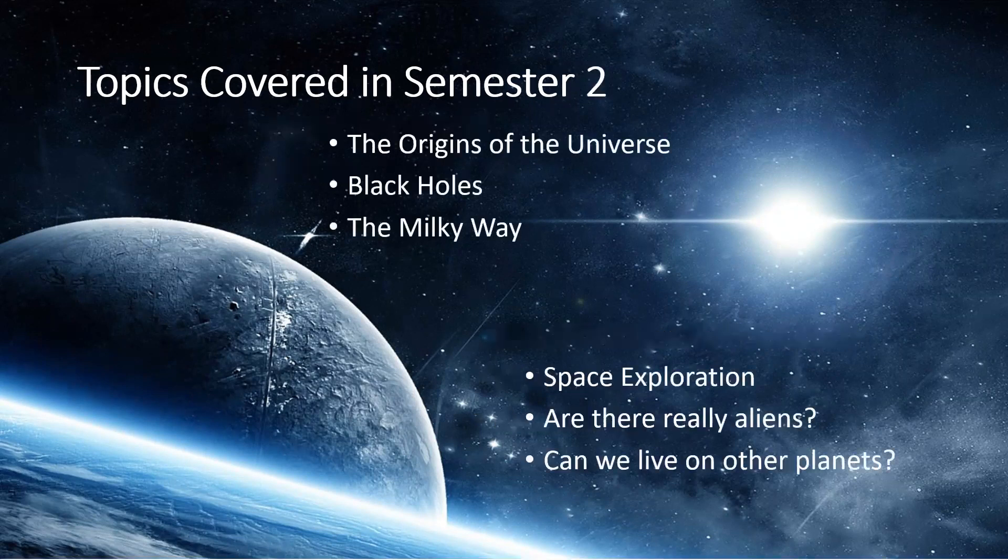In second semester we get a little broader. We cover the origins of the universe like the Big Bang Theory. We cover how stars are born and how they die, leaving things like black holes behind. We cover space exploration and things like finding exoplanets and the search for life outside of Earth.